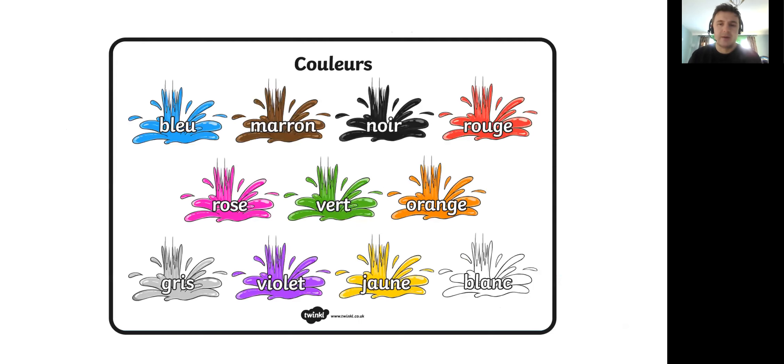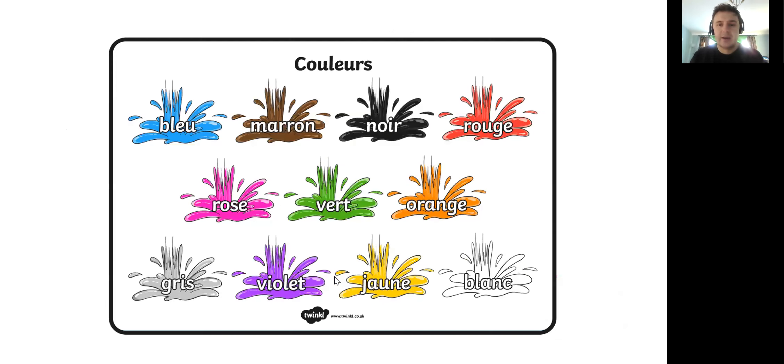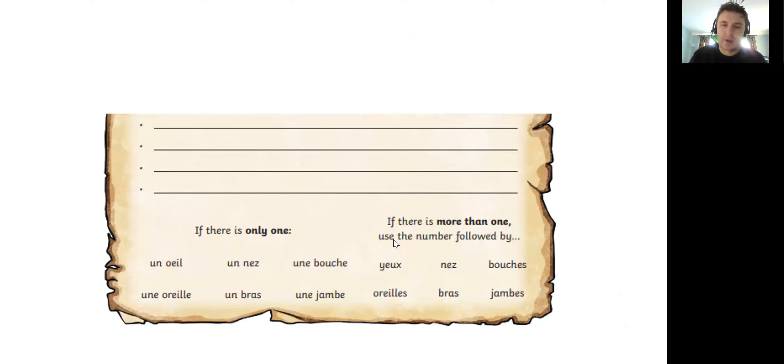Let's go through those again — I'm going to give you this sheet on the website and this will help you. So if there's only one, it's one of those words there like we had in the previous slide. If there's more than one we use the number: deux, trois, quatre, cinq, six, sept, huit, neuf, dix — if you're going to go up to ten and so on — followed by the word: yeux for eyes, nez for nose, bouche for mouth, oreille for ear, bras for arms, jambes for legs, and then we can put a colour after it.